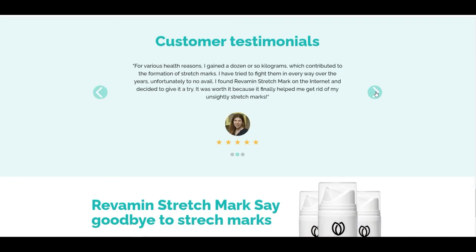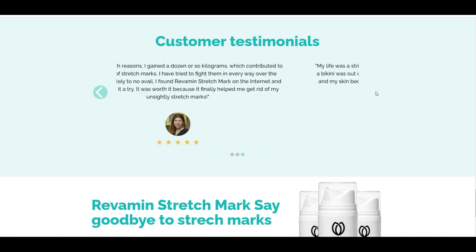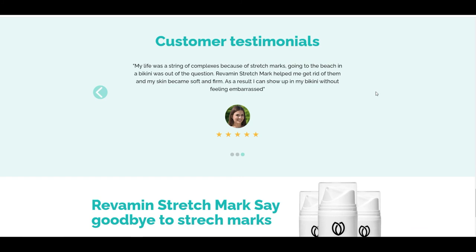What distinguishes Revamine Stretch Mark from other products is its multilevel action. Its ingredients have been composed in such a way that the effects of application are visible in the shortest possible time. This product gives the skin elasticity, proper hydration and brightens visible stretch marks so they become less visible.